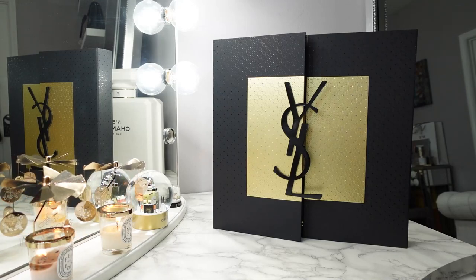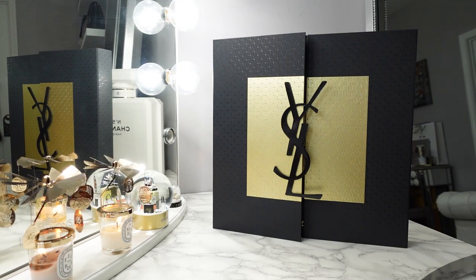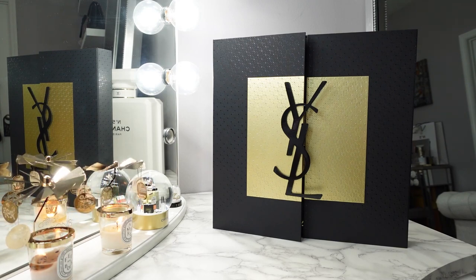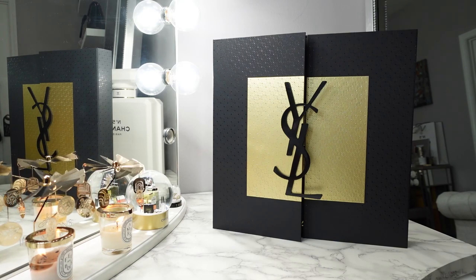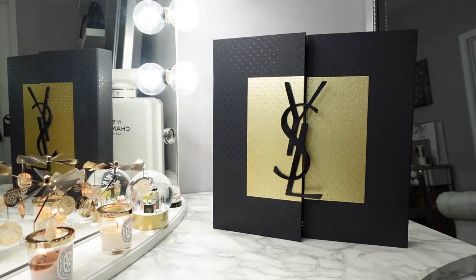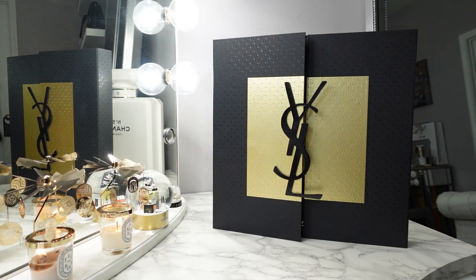Hey guys, welcome back to my channel. Today I have the YSL Beauty Advent Calendar. This retails for $350 on the YSL Beauty website. However, I found it for less — it is also on the Selfridges website for $220, and even with shipping, it comes to less than what you would pay on the US website.